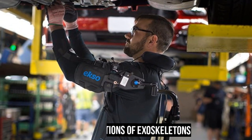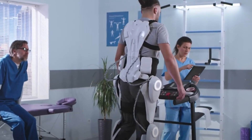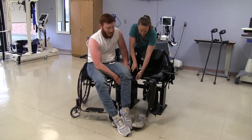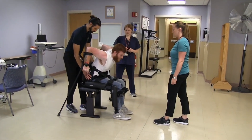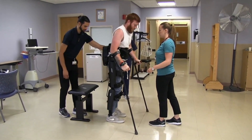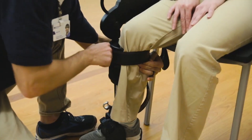Exoskeletons have numerous applications in various fields. In healthcare and rehabilitation, exoskeletons have shown tremendous potential, particularly in assisting individuals who have suffered injuries or illnesses that have weakened their musculoskeletal system. By providing additional support and assistance, exoskeletons can help patients regain their mobility, balance, and coordination, and improve their overall quality of life. For instance, exoskeletons can help patients with spinal cord injuries stand and walk again, which can be a life-changing experience.